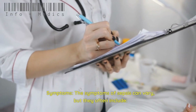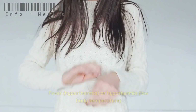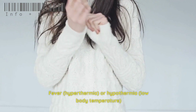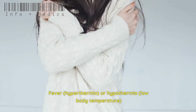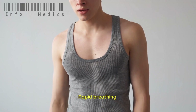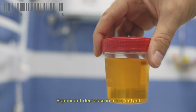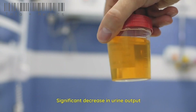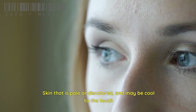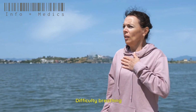Symptoms: The symptoms of sepsis can vary, but they often include fever or hypothermia (low body temperature), rapid heart rate, rapid breathing, confusion or altered mental state, low blood pressure, significant decrease in urine output, skin that is pale or discolored and may be cool to the touch, and difficulty breathing.